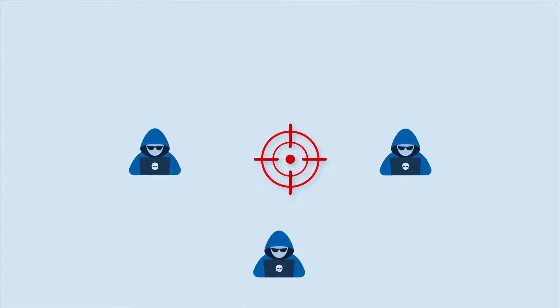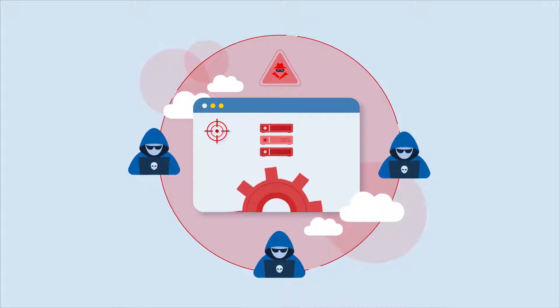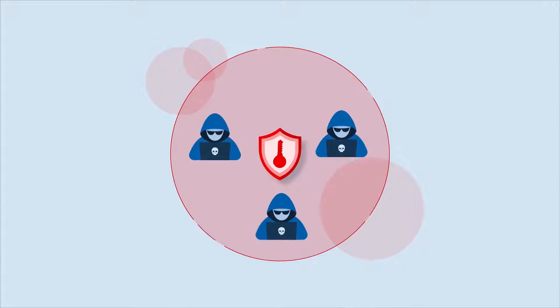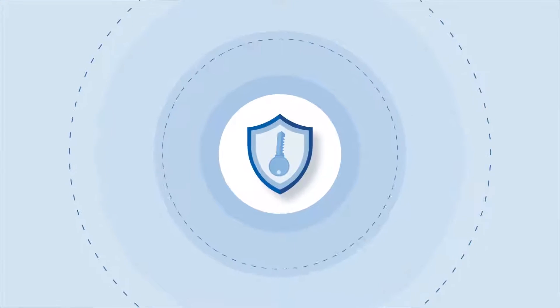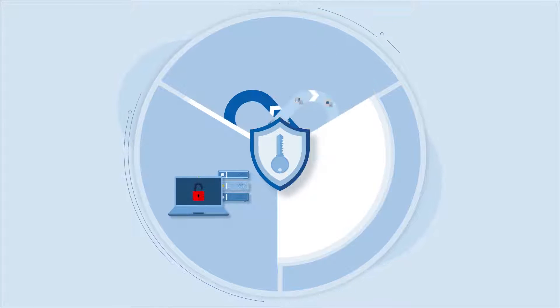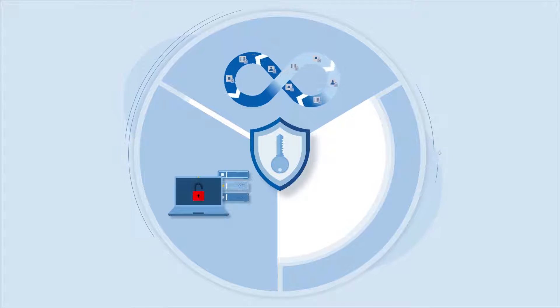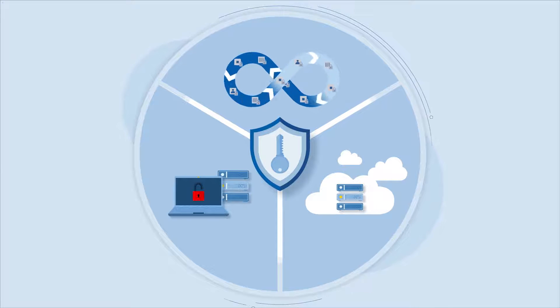We know that attackers have a single goal – gain access to your most valuable systems and assets. They need privileged access to successfully carry out attacks. Privileged access isn't isolated – it exists on all workstations and servers, in applications and DevOps pipelines, across hybrid and multi-cloud environments, everywhere.